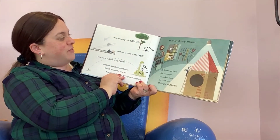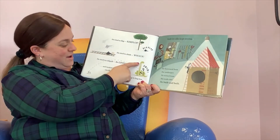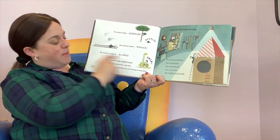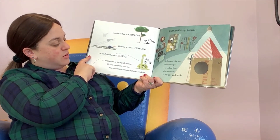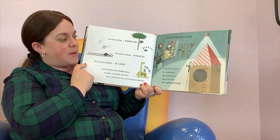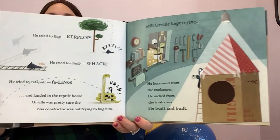So he tried to flap — ker-blop! He tried to climb — whack! He tried to catapult — bling! And he landed in the reptile house. Orville was pretty sure the boa constrictor was not trying to hug him. Ouch! But still, Orville kept trying. He borrowed from the zookeeper, he nicked from the trash cans, and he built and built. What is he building?